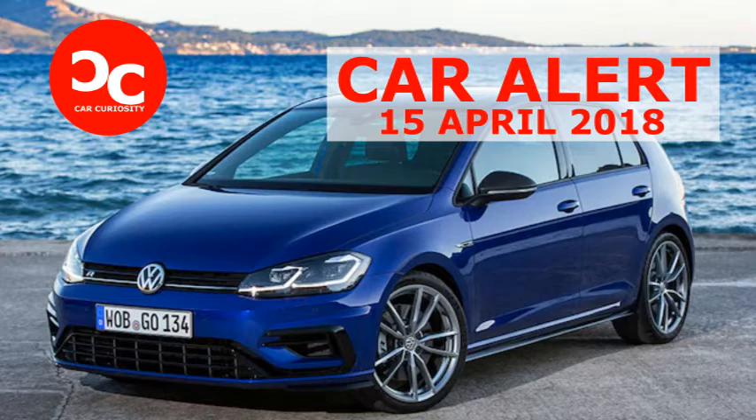That much was clear after more than 1,600 miles across Europe over three days of driving, from London to Geneva for the auto show, up through Switzerland to Munich for a sneak peek at a new Audi, and back across Germany, Poland, Belgium, and France to London.